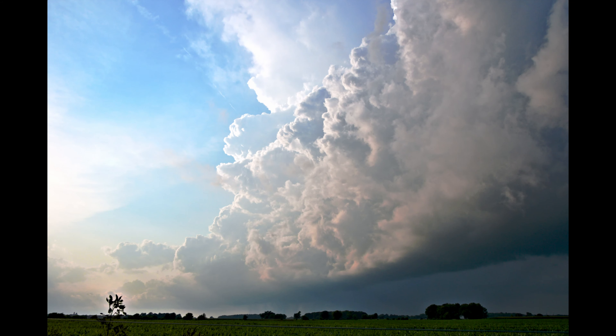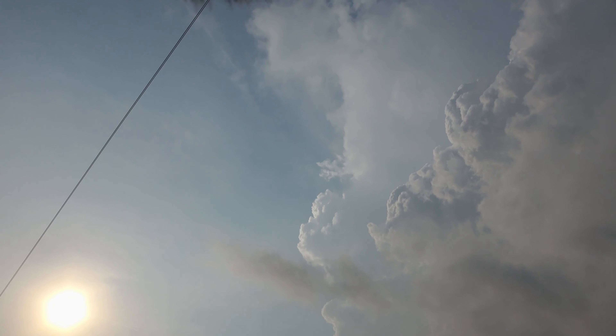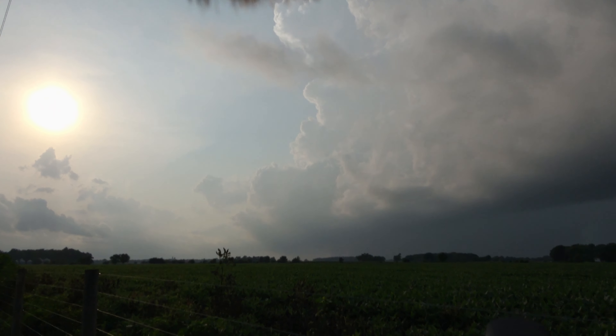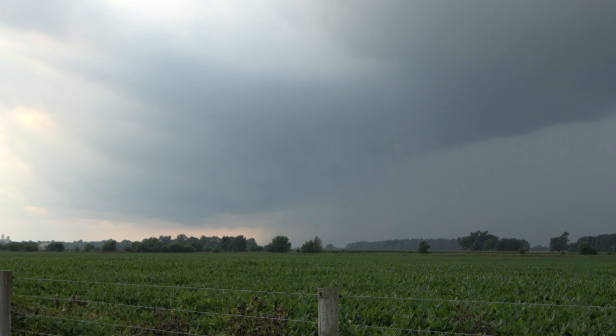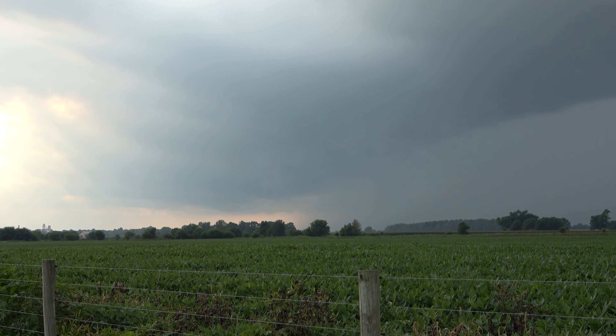I can't really see it here, but I got an epic shot of it. Holy moly. Perfect spot too. See some scud clouds — might be trying to do something. Going to blast a little west.